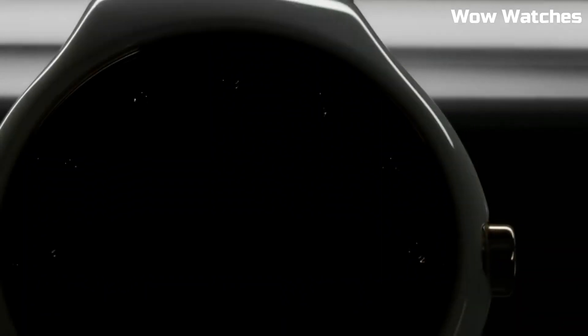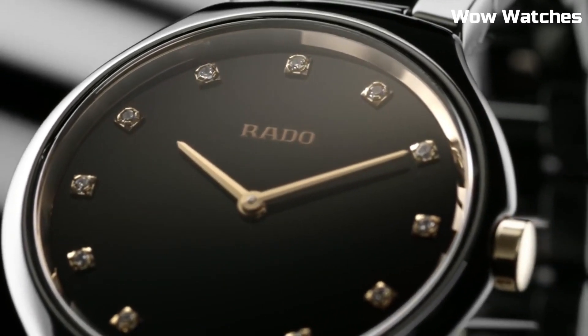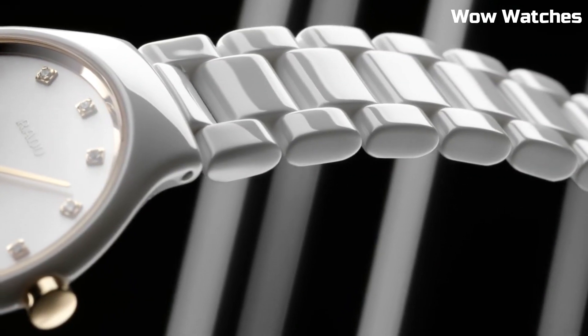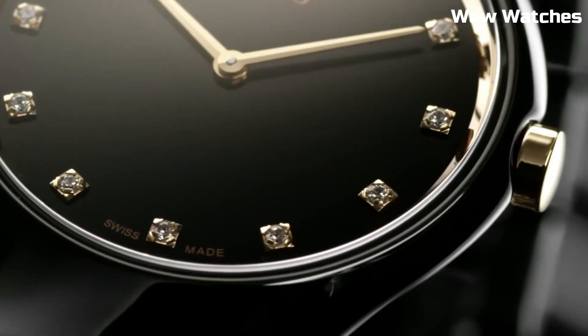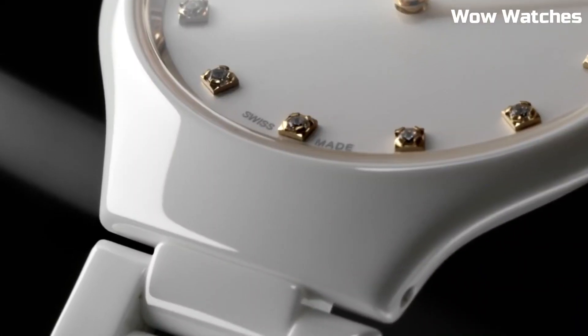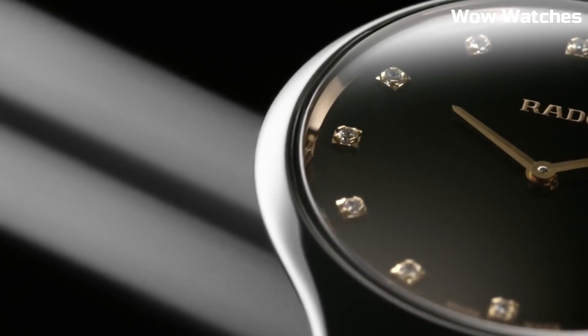Dial window material type: sapphire crystal. Display type: analog. Push button deployment clasp. Case material: 39mm. Case diameter: 39mm. Case thickness: 5mm. Band material: high-tech ceramic.